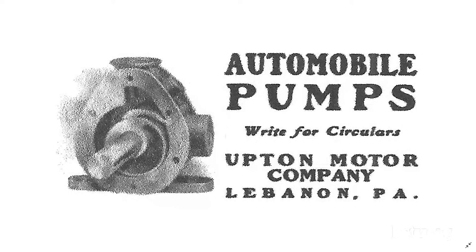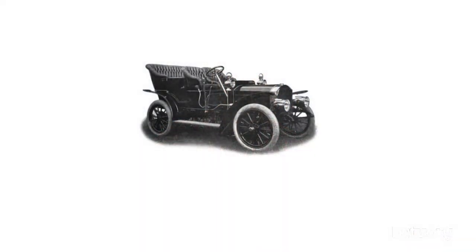In 1905, the property of Keystone Match and Machine Company was transferred to the Upton Motor Company. Schneider had the mortgage and purchased the property under the name of Upton Motor Company. At that time, Schneider and Upton decided to produce a car. In August 1905, seven Uptons were made at $2,500 apiece. They had a 30-horsepower Continental four-cylinder engine.